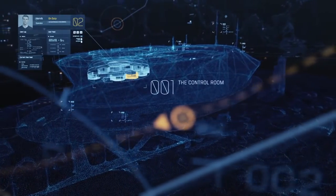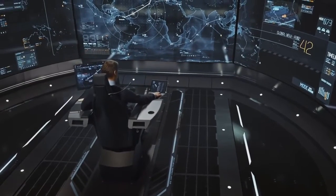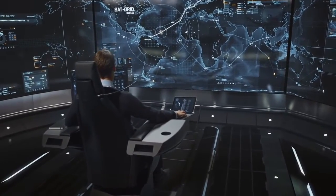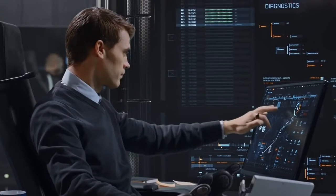The control room is the nerve center of remote operations in the Rolls-Royce OX concept, where the global wall shows a real-time overview of worldwide shipping traffic. A full situation overview is presented to operators who are monitoring vessels via remote link from their onshore workstations.